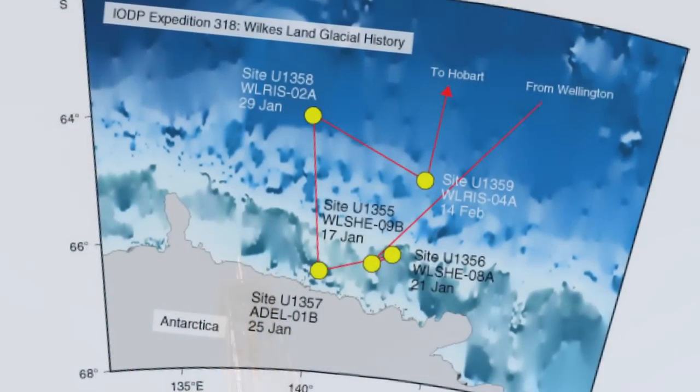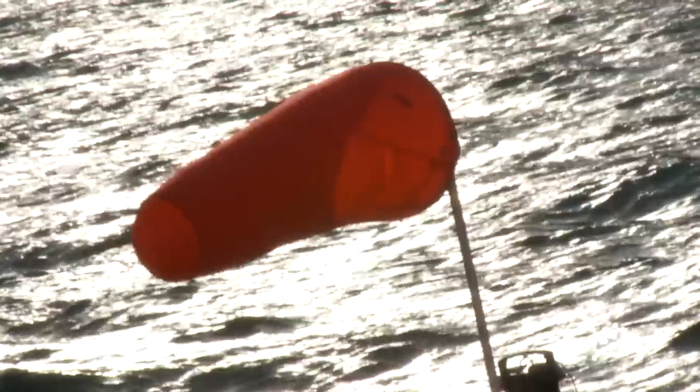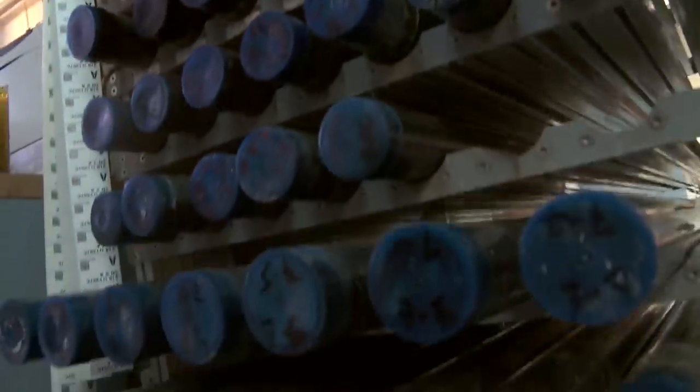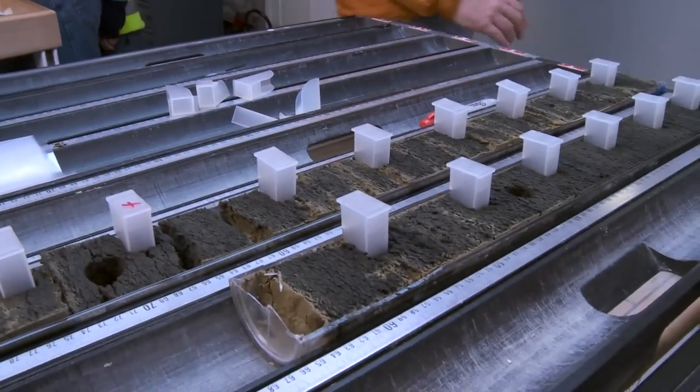We've now cored almost 2,000 meters into the seabed — not all at one spot, but at a couple of different spots. And we've actually had great recovery. Even if the cruise ended now, it would be a success. And in fact, we're just a bit over halfway.